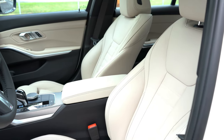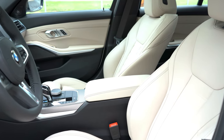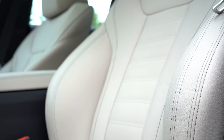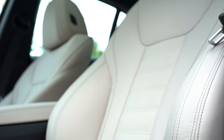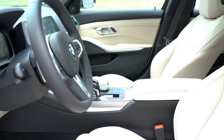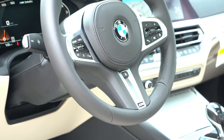The front seats are 14-way power adjustable and come standard with four-way power lumbar as well as two-way power side bolsters — I'm always a fan of side bolster support since not everyone is the same size. There are memory settings for up to two drivers. Standard finish is SensaTech upholstery; leather is optional with several interior color options. Heated and ventilated front seats are also optional.